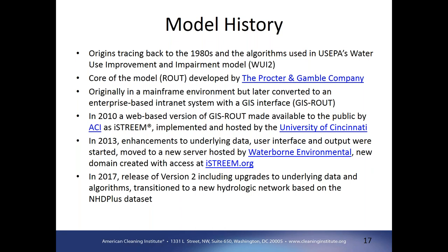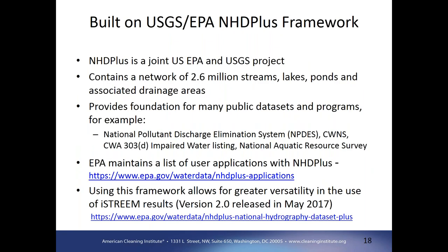Most exciting is the new version released this year, which includes upgrades to the underlying facility information and algorithms, and is now based on the National Hydrography Dataset — NHDPlus. This is important because NHDPlus is the foundation for many public datasets and programs. It's a joint project by US EPA and USGS covering the conterminous U.S. with about two and a half million stream segments and their associated drainage areas. Programs such as the NPDES system, the Clean Watershed Needs Survey, and the Clean Water Act 303D impaired water listings are all using NHDPlus as their framework, which allows iStream output to be directly linked to information within those programs.